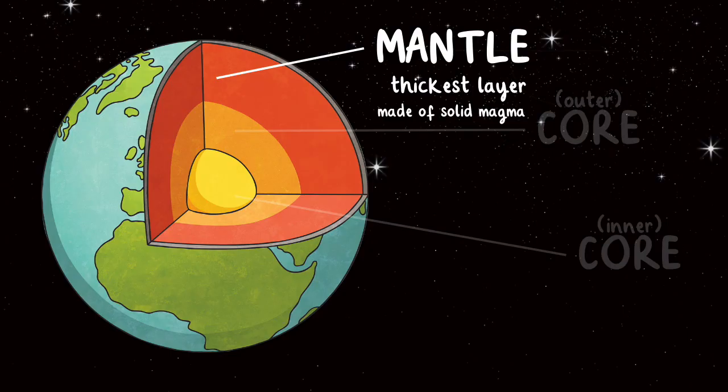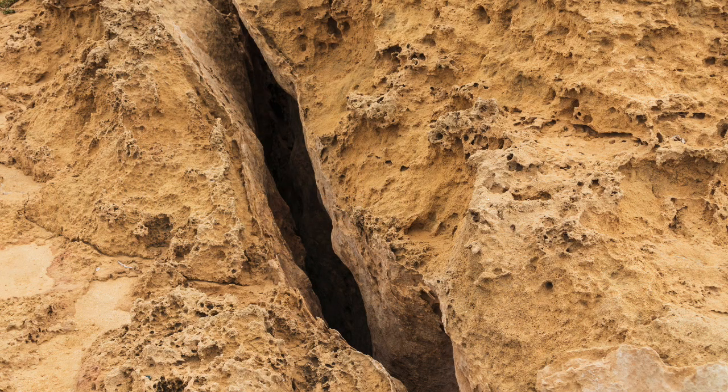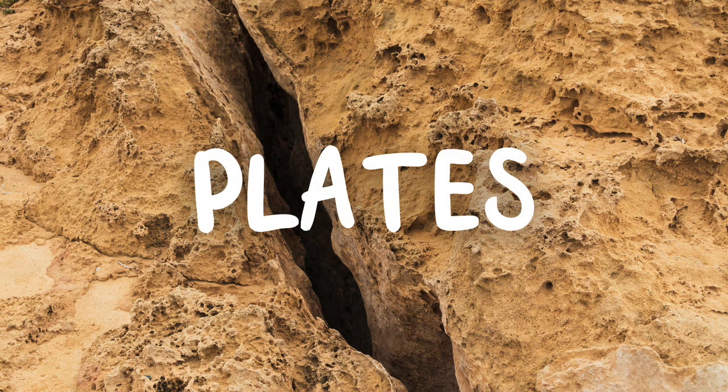The final layer of the Earth is called the crust. This is a very thin layer, only about 20 to 50 miles thick. It is not a single smooth layer, but instead broken into many different pieces called plates. These pieces can rub against each other, causing friction and pressure.